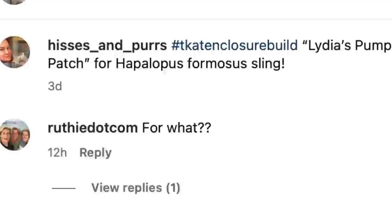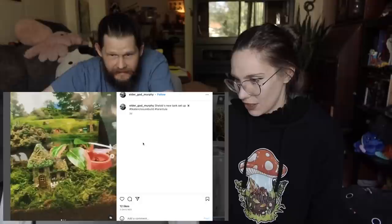This one's really cool with the pumpkins and the mushrooms, and it's for a Hapalodis formosus sling. So they changed the Hapalodis species Columbia to Hapalodis formosus — that's what I was kind of confused about. But hey, we all learned together today. If you didn't know, now you also know.